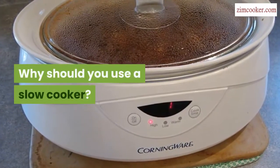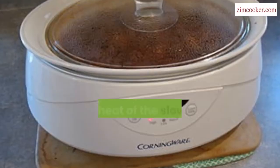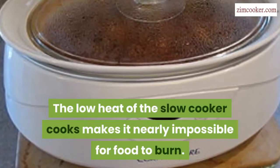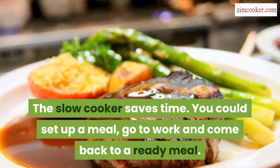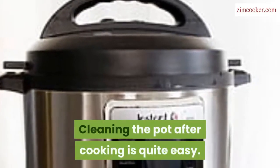Why should you use a slow cooker? It is used to cook tough meat cuts for a long time. The low heat of the slow cooker makes it nearly impossible for food to burn. The slow cooker saves time — you could set up a meal, go to work, and come back to a ready meal. Cleaning the pot after cooking is also quite easy.